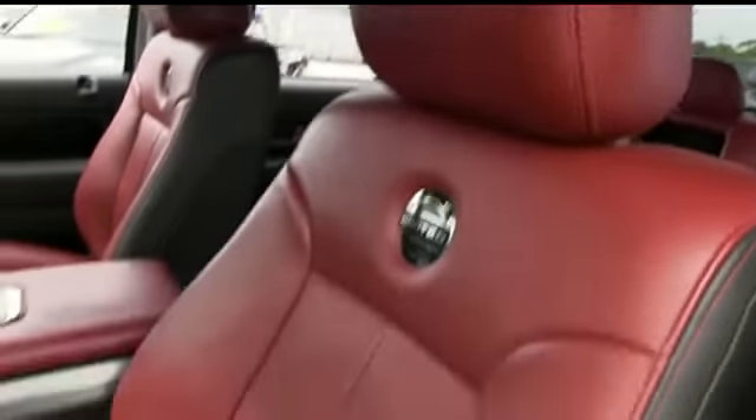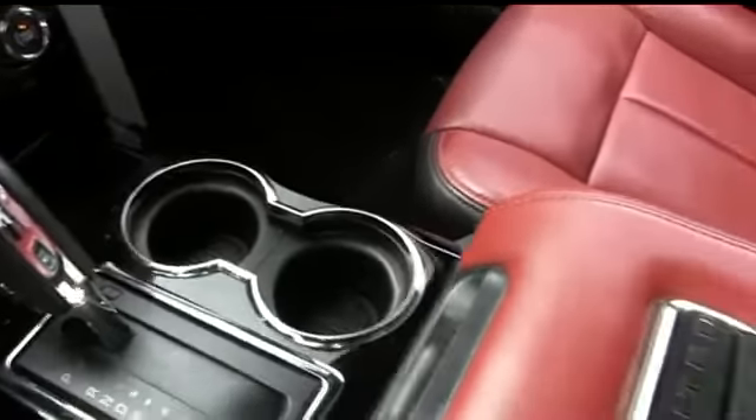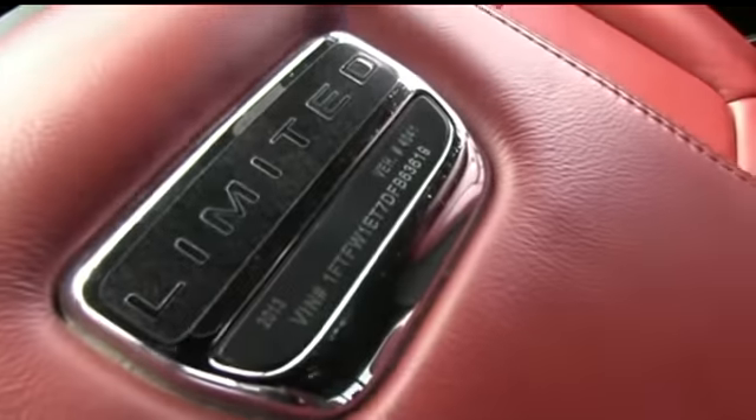Powered memory seating — the captain's seat looks good, feels good, smells good also. There's your cup holders. Look at that 'Limited' badge right there — you've got the serial number and everything. That's nice.